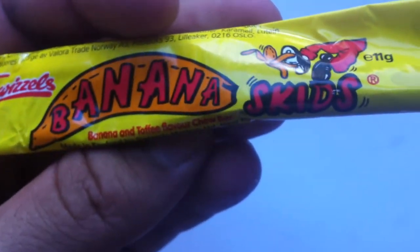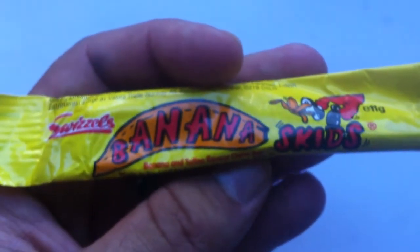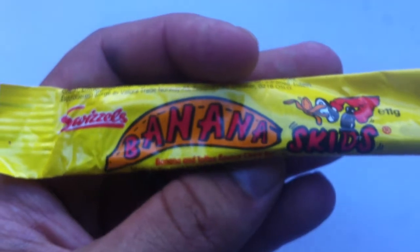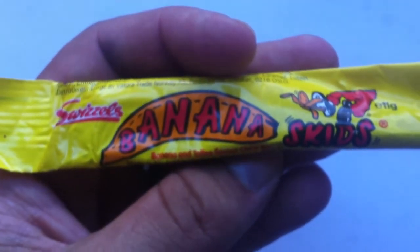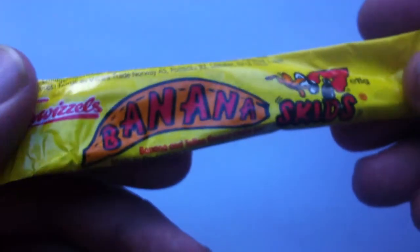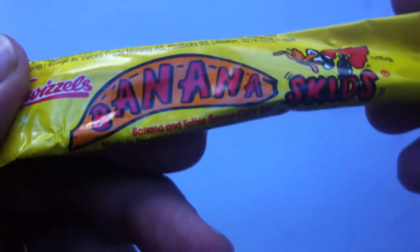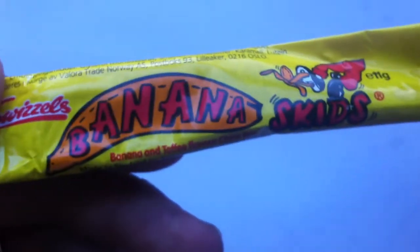They also make Refreshers and a line of chew candies called Dumbbells. Then they make a whole bunch of other stuff. They do really well at Halloween, so their seasonal is pretty big, but then they also make stuff that's around all the time. A lot of candy.